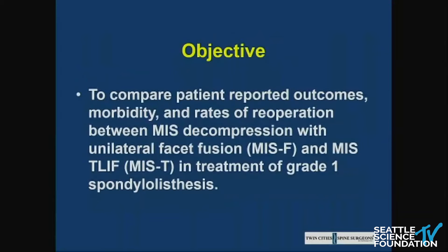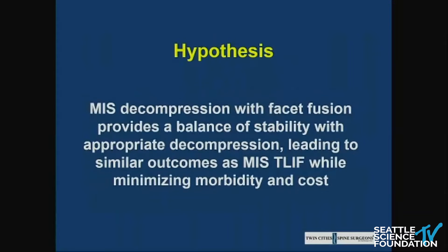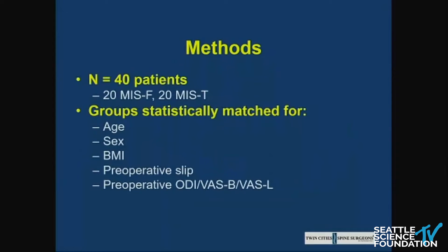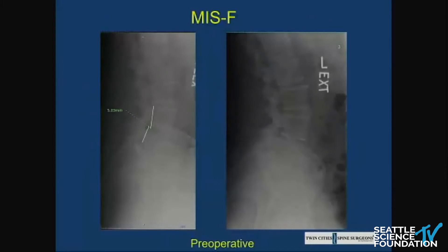The objective of this study was to compare outcomes of select patients who underwent decompression with a unilateral uninstrumented facet fusion versus MIS-TLIF in grade one spondylolisthesis, with the hypothesis that we'd have similar outcomes while minimizing morbidity and cost. This was a retrospective cohort study. Twenty patients were selected for the MIS-facet fusion group and 20 for the MIS-TLIF group, statistically matched for preoperative patient-reported outcomes as well as age, sex, BMI, and preoperative slip.